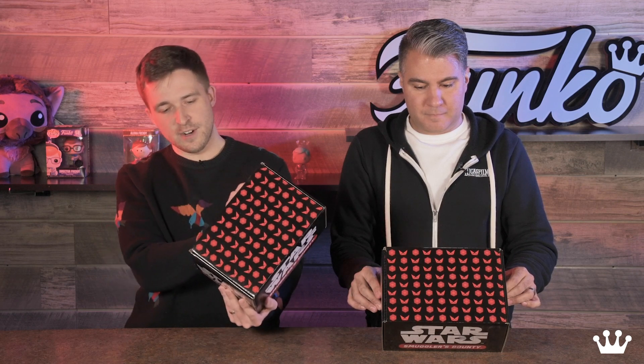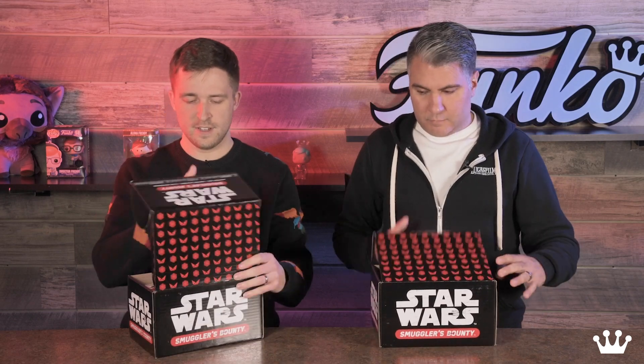We'll kind of just dive right in, but if you've seen a Smuggler's Bounty Box before, it's not too different aside from all the logos on it, so we'll just crack that open. There's a lot of goodies in this box, so Jesse, where do you want to start? Let's start with the shirt. Let's do it.